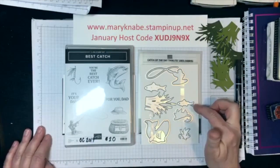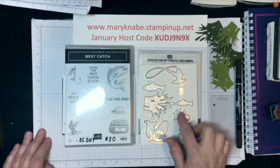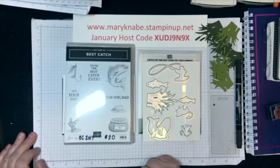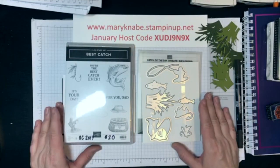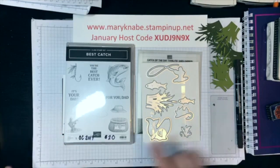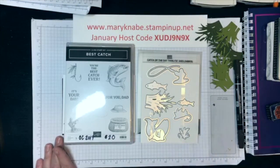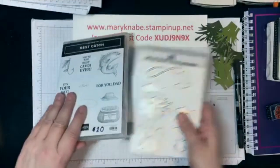Some of these coordinate — there's no stamp for it, but they give us a coordinating thinlit, which is fun, and we'll be using those this morning. There are several like that. The fish, the hat, and the basket all have thinlits, but they're currently on my Big Shot already. It's just a great set that is available as a bundle, meaning you get 10% off both products when you use the bundle item number. Unfortunately I missed that when I ordered — I got so excited because it reminds me of my brother Tom that I completely missed the thinlits. I just got these in and I couldn't wait to play with them. So: the Best Catch bundle!